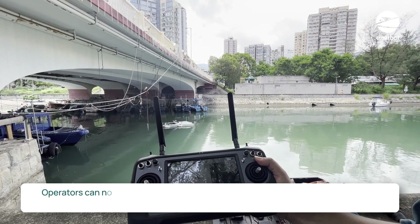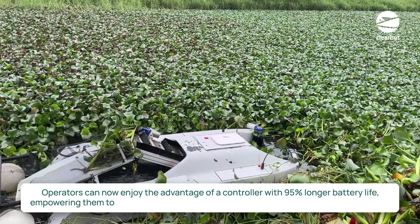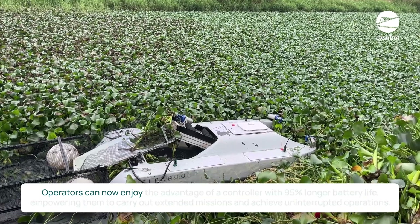Operators can now enjoy the advantage of a controller with a 95% longer battery life, empowering them to carry out extended missions and achieve uninterrupted operations.